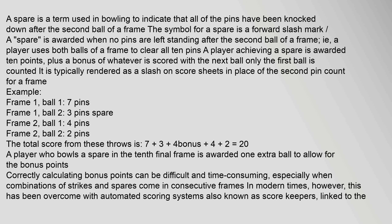A spare is awarded when no pins are left standing after the second ball of a frame — that is, a player uses both balls of a frame to clear all 10 pins. A player achieving a spare is awarded 10 points, plus a bonus of whatever is scored with the next ball; only the first ball is counted. It is typically rendered as a slash on score sheets in place of the second pin count for a frame.